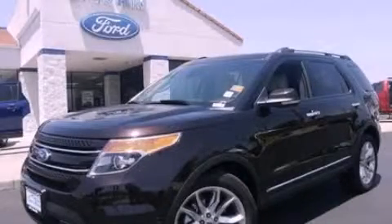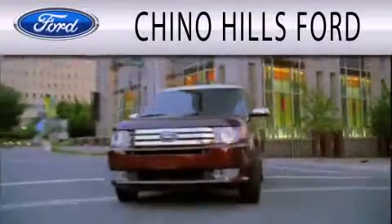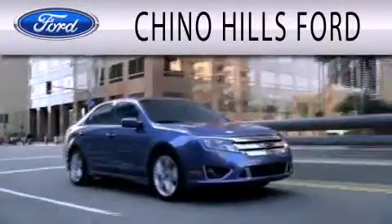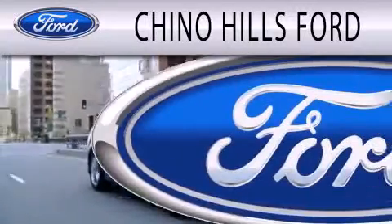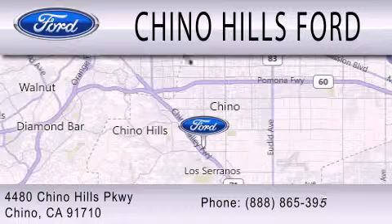Stop by today and test-drive this vehicle for yourself. Chino Hills Ford is dedicated to doing everything possible to ensure that the experience you have selecting your next vehicle is as pleasant as possible. We are located at 4480 Chino Hills Parkway in Chino.